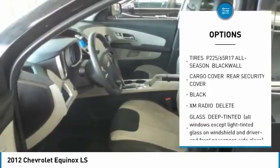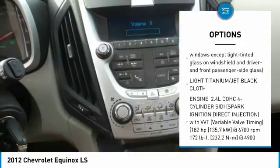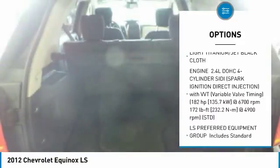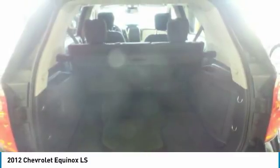Keyless entry, steering wheel audio controls, anti-lock braking system, XM satellite radio, Bluetooth, adjustable steering wheel, power steering, four-wheel disc brakes, cruise control, aluminum wheels.